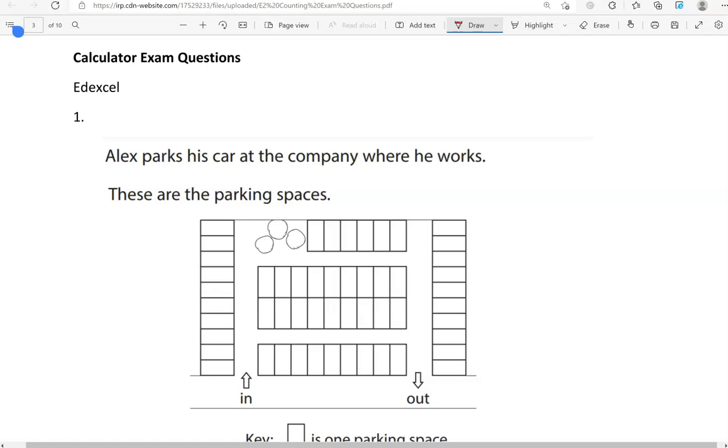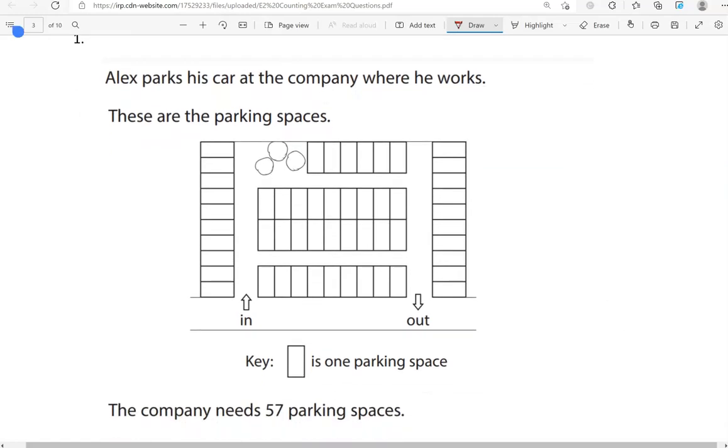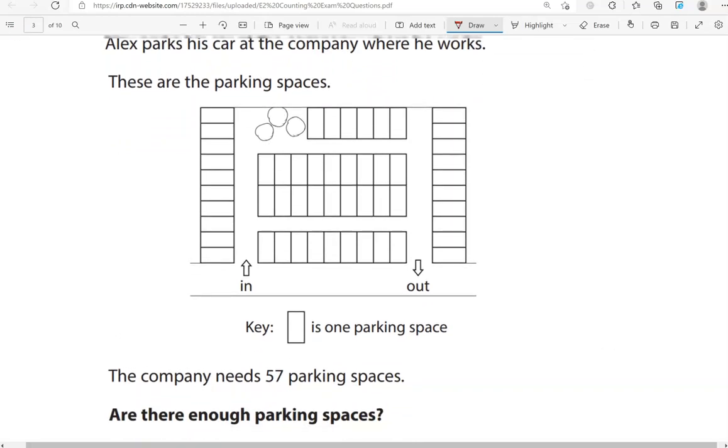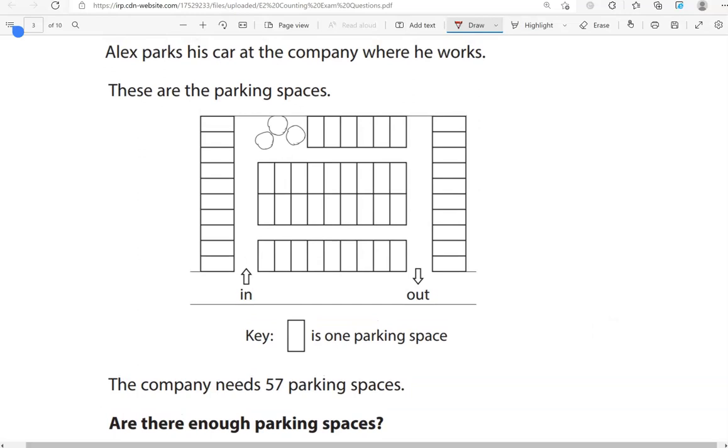Alex parks his car at the company where he works. These are the parking spaces. The company needs 57 parking spaces. Are there enough parking spaces? The key tells us that each rectangle represents one parking space, so let's count how many there are.